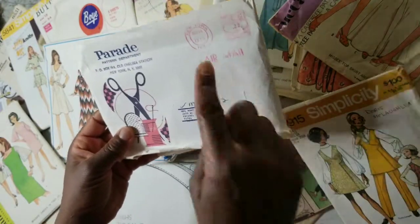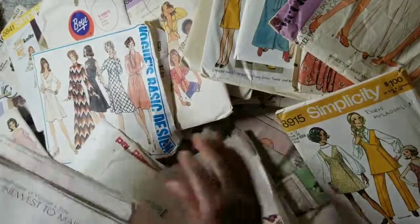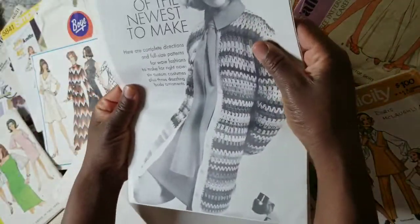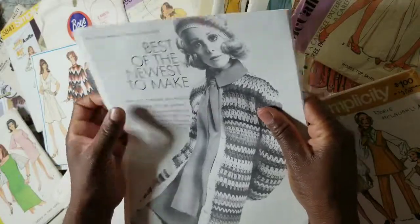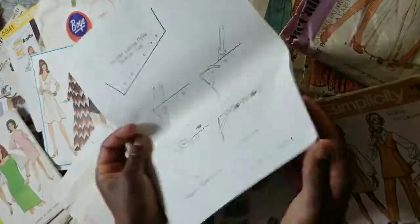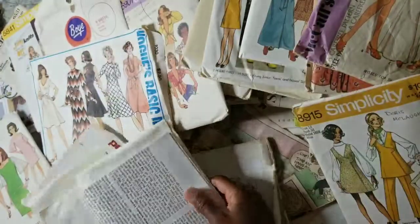This larger envelope contains the Best of the Newest to Make from the 1969 issue of Woman's Day. I have a lot of these types of patterns and some that are even bigger in width and length — large page patterns. I made a book with some of them, didn't finish it, but you could do a lot with those.